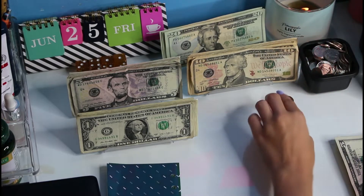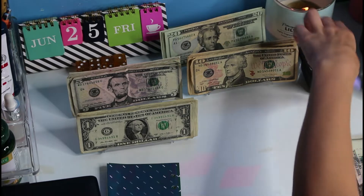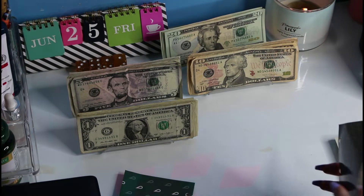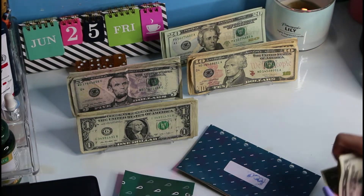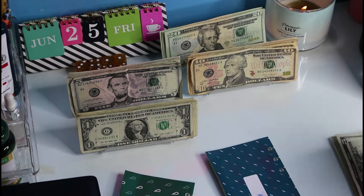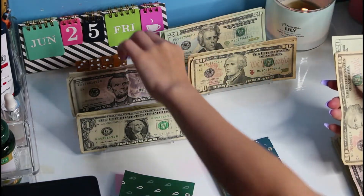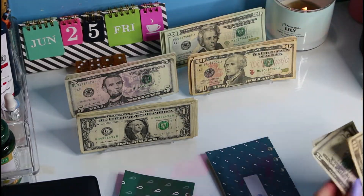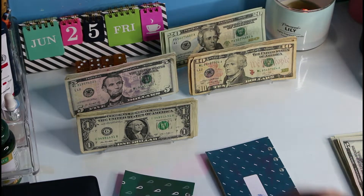This change jar is getting full — I've got to figure out where else to put my change. So food — we're adding $40: a $20, a $10, and two fives. That comes to $40 for food.